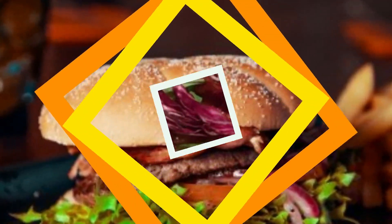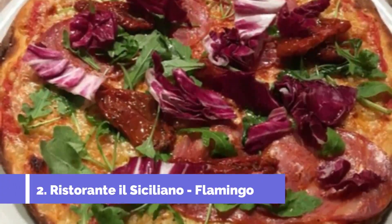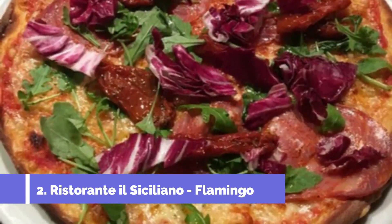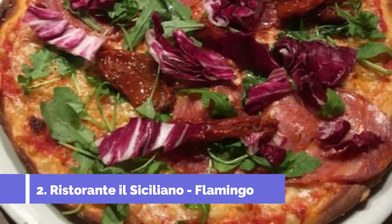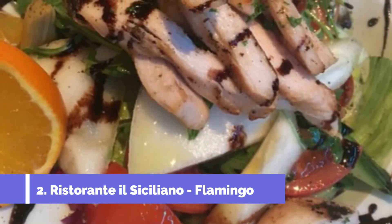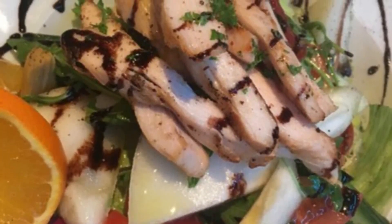Number two: Restaurante Il Siciliano Flamingo. The service at Restaurante Il Siciliano Flamingo is exceptional, with a highly accommodating and attentive staff who are incredibly friendly. The atmosphere is pleasant and the food is served promptly. The menu offers a range of delicious dishes such as T-bone steak, carbonara, and risotto, all of which taste incredible.